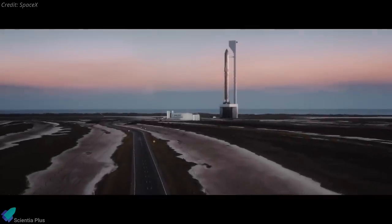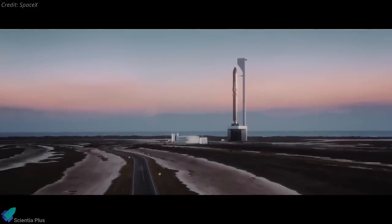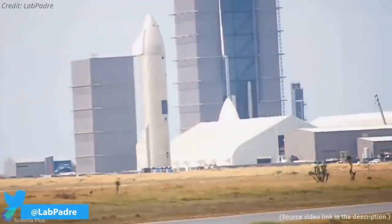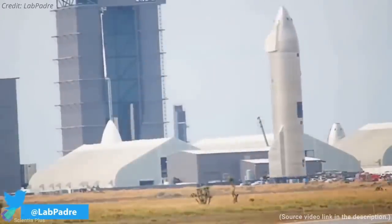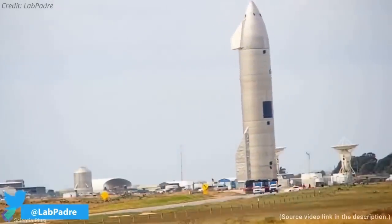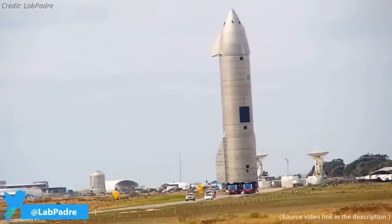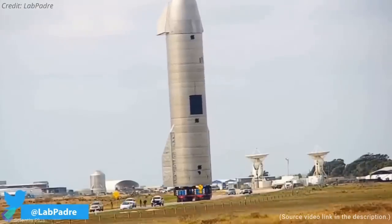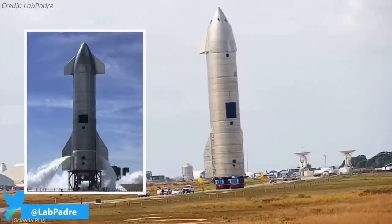Now let's discuss some of the major Starship updates from the past week. Less than five days after Starship Serial Number 10's high-altitude test flight, SpaceX rolled its successor, Serial Number 11, from the build site to the launch site. As you can see, SpaceX has installed a lot more heat tiles over the tank section of SN11 compared to that of SN10.